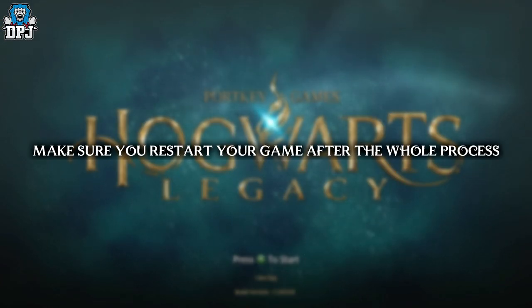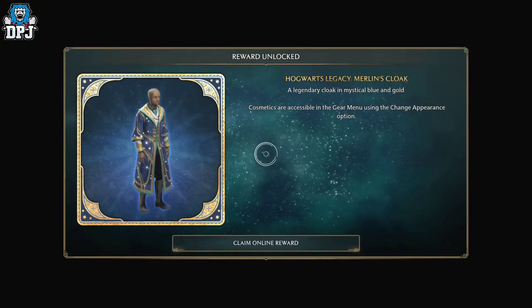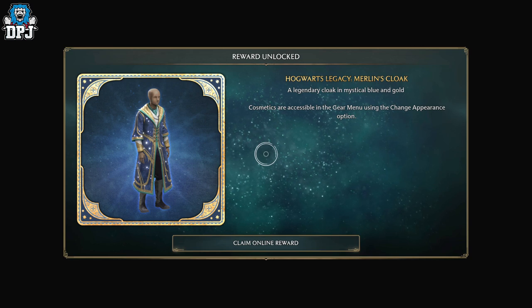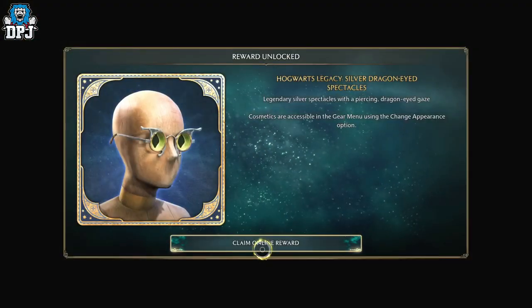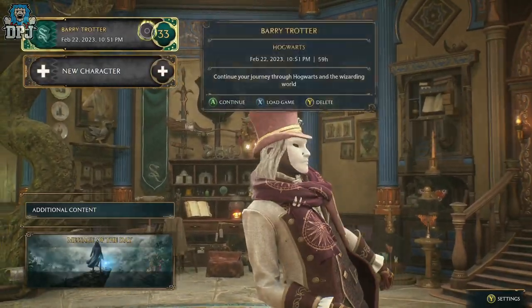A lot of people were confused about this — I myself was as well, and this process solved it for me. So if you've watched the stream, linked all your accounts, claimed the reward, but it's not appearing in your game, use this website and you should be good. This is the last chance to get Merlin's cloak, so do it while you can. If you enjoyed the video, leaving a like really helps out, be sure to subscribe, and I will see you on the next one.